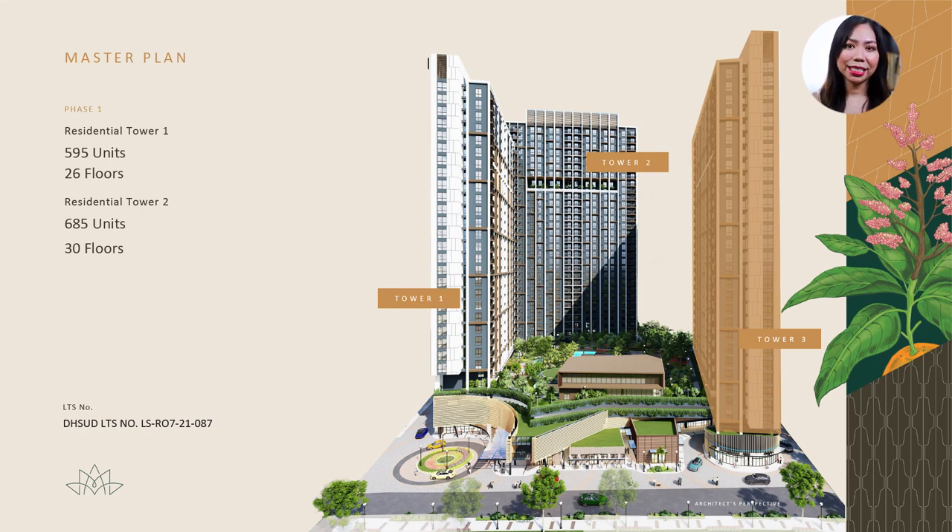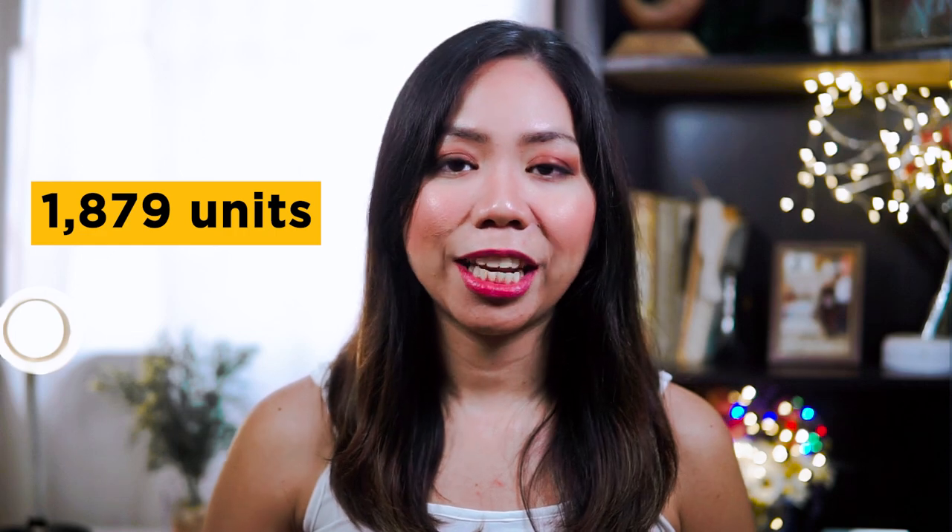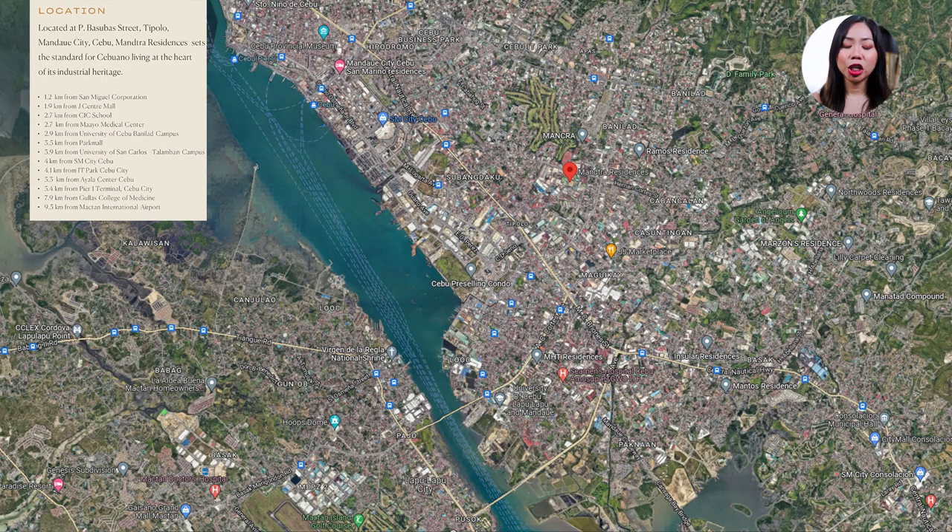The first phase of Mancha Residences includes the first two residential towers: Tower 1 with 26 floors and 595 units, and Tower 2 with 30 floors and 685 units, for a total of 1,280 units. This phase is slated for completion by the first quarter of 2025. The second phase includes a third tower with 26 floors and 599 units. In total, Mancha Residences will have 1,879 residential units, mostly studio and one-bedroom units.